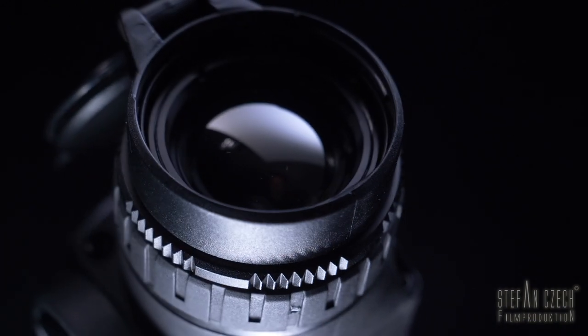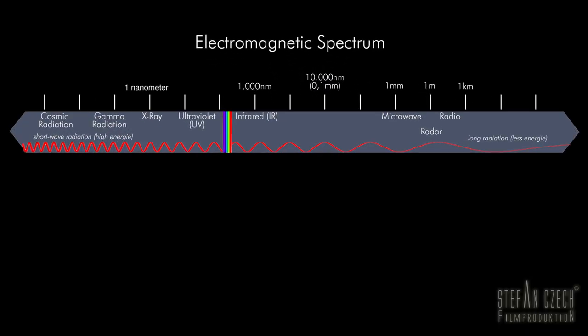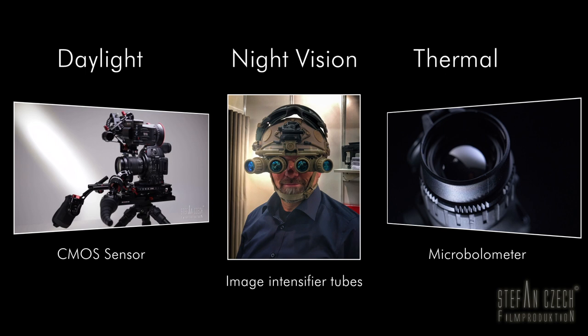But before I introduce the creative possibilities, I want to go into the technical and physical details. To understand the difference between the normal camera, the night vision, and a thermal camera, let's take a look at the electromagnetic spectrum.